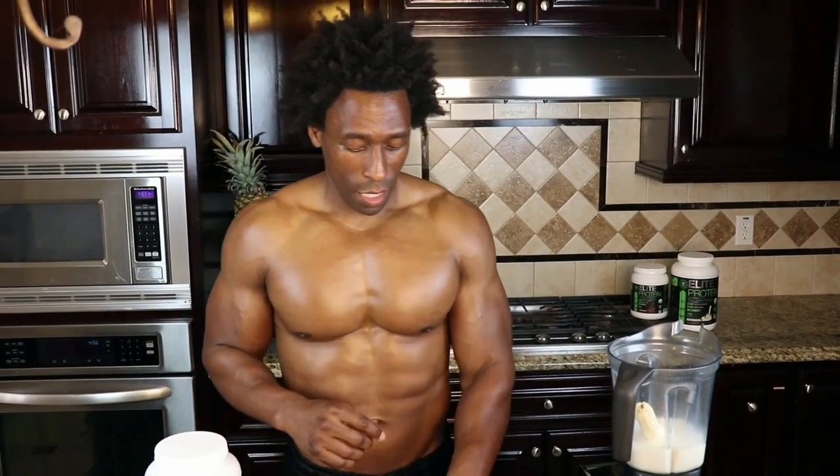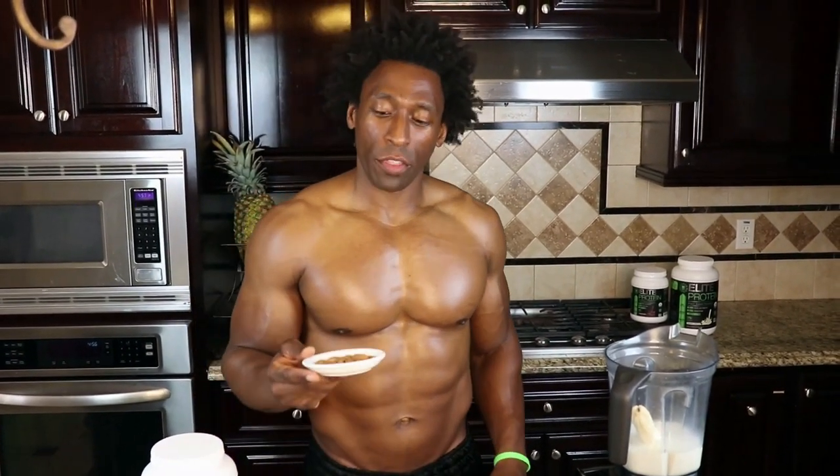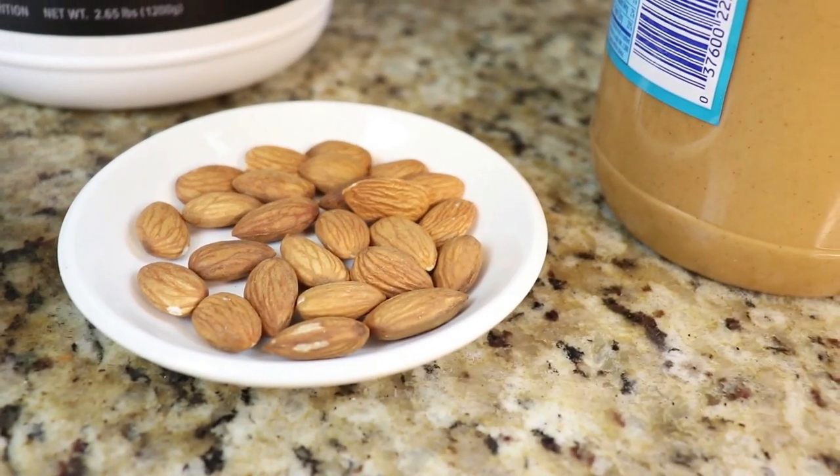Our next ingredient: a quarter cup of almonds. Almonds are great because they are high in antioxidants and they're also filled with magnesium. Magnesium helps lower our cholesterol, and a lot of us out there have high cholesterol and blood pressure as well, so keep that in mind — quarter cup of almonds.